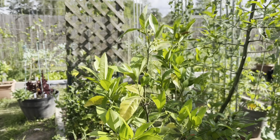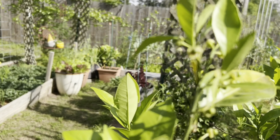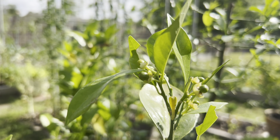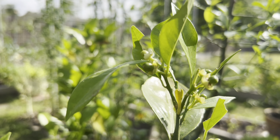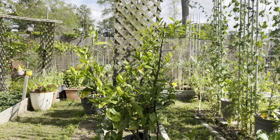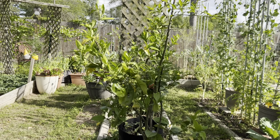My blood orange flowered while it was on the back porch - it flowered so hard. I think it's done flowering but I have a bunch of baby blood oranges now. I will have to thin these - last year I only got three to maturity, so hopefully I get more than three this year. This blood orange has the most poop babies of all my citrus.